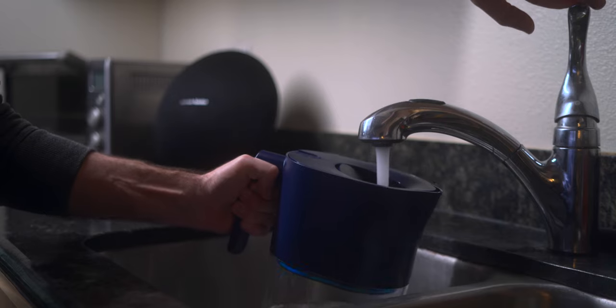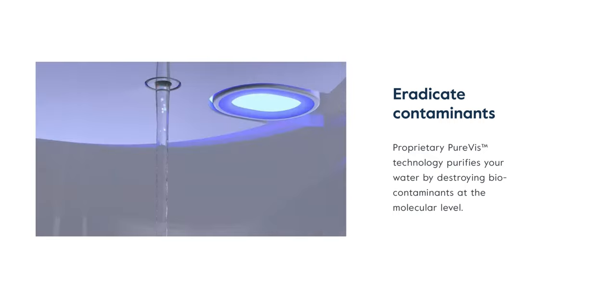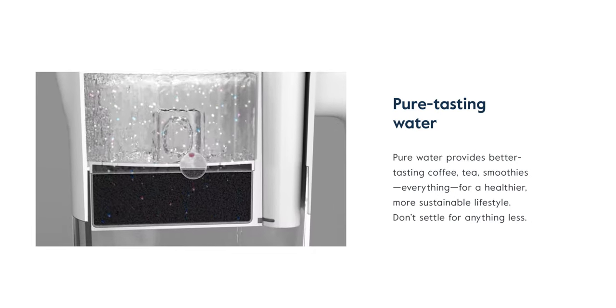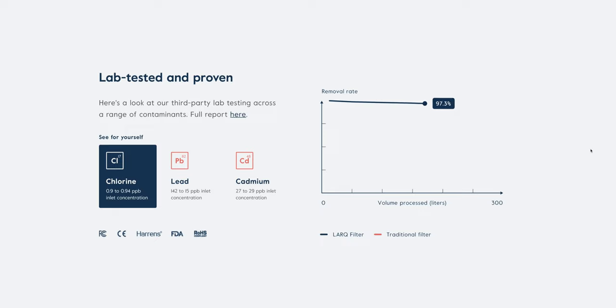Next up I want to share a newer item of mine and the sponsor of today's video: the Lark Pitcher Pure Viz. The Lark Pitcher uses the same proprietary UVC technology that the Lark bottles have, but it also has a physical filter as well. That means you get some of the cleanest and safest drinking water you could possibly drink, and it's also delicious.